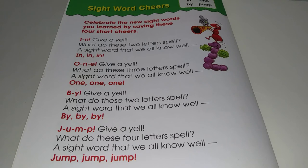O-N-E. Give a yell. What do these three letters spell? A sight word that we all know well. One, one, one.